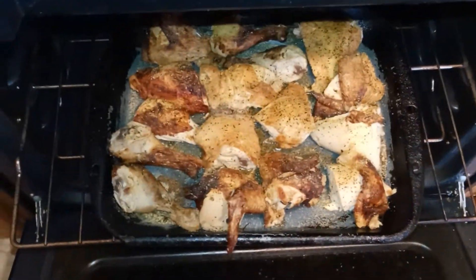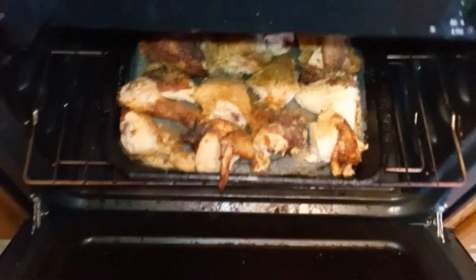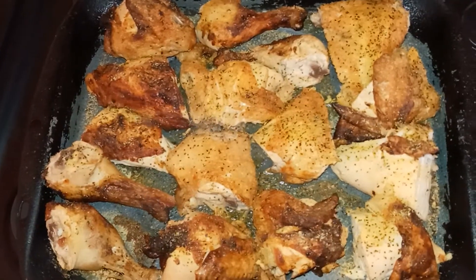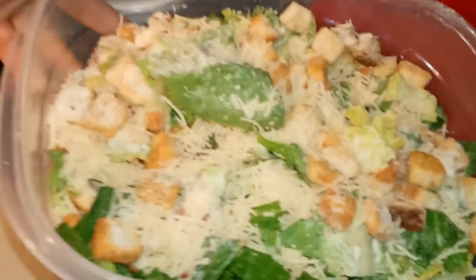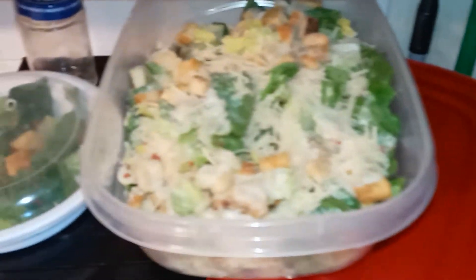Had to stop and refill — got some nice baked chicken, lemon pepper. Those are gonna be good, really good. There's a better view. Then I got some sweet Hawaiian rolls. Then I gotta settle it to go with it, so I'm being good after this video.